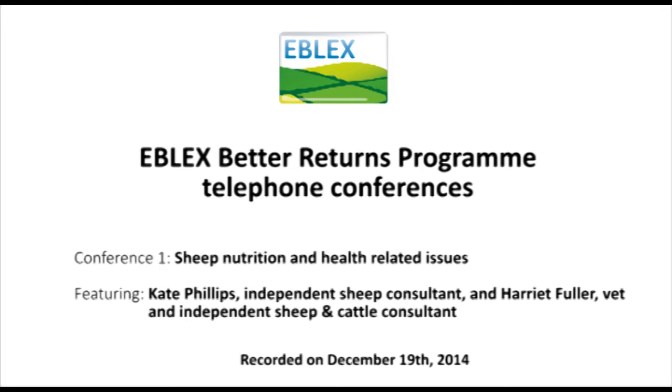Kate Phillips is one of our most widely known and respected consultants in the sheep industry. We're very lucky to have her, and this afternoon she's going to be talking to us about body condition scoring, forage analysis, and getting ready for the build-up to lambing. So I'll hand over to you, Kate.